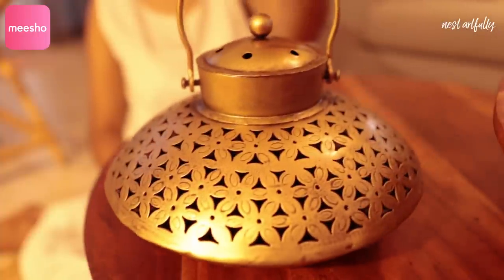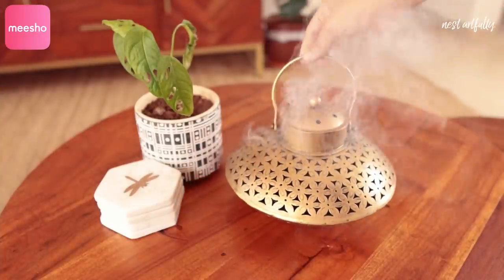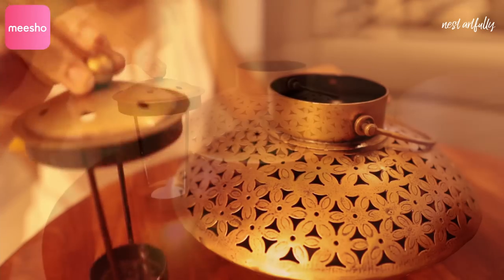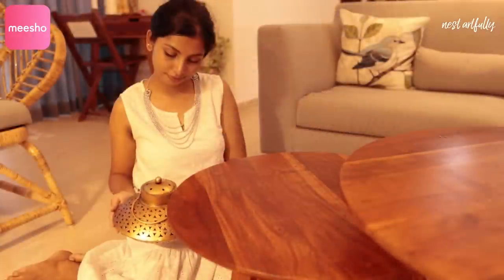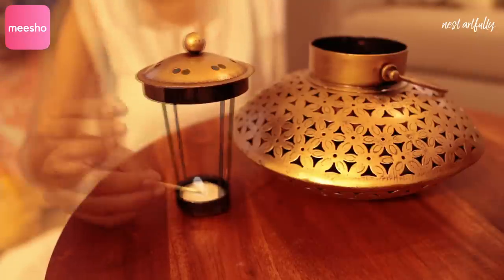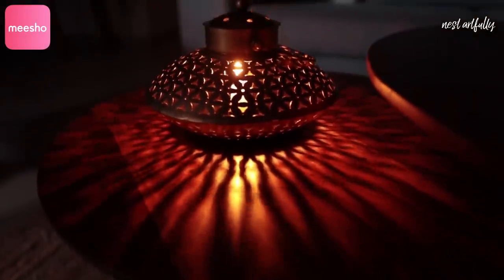The second product is both multifunctional and aesthetic — this beautiful piece can be used as a lantern with a tea light and also as an incense holder. It comes in a gorgeous metal gold finish with a handle for easy carrying. You can remove the top and place a tea light or incense inside, or simply use it as coffee table decor. It contrasts beautifully with our wooden coffee table and looks like a statement piece.